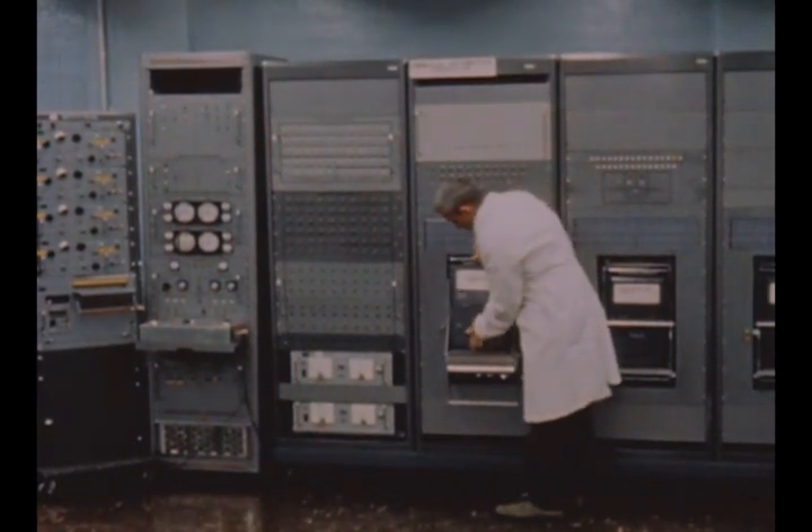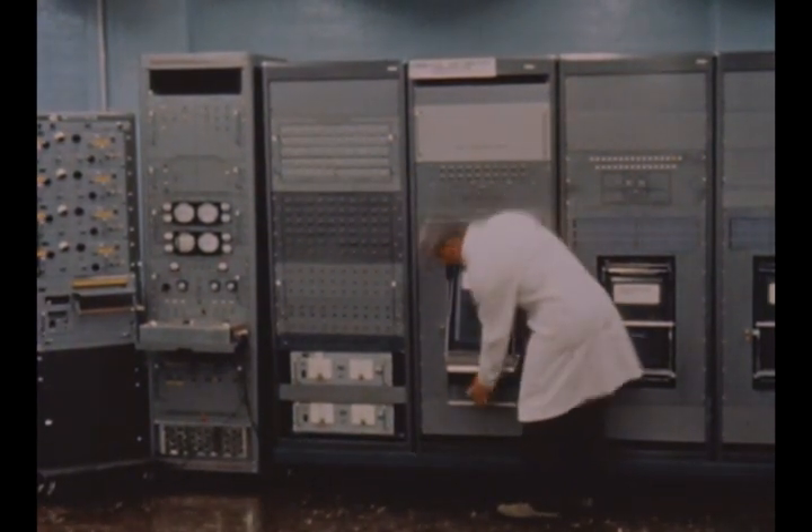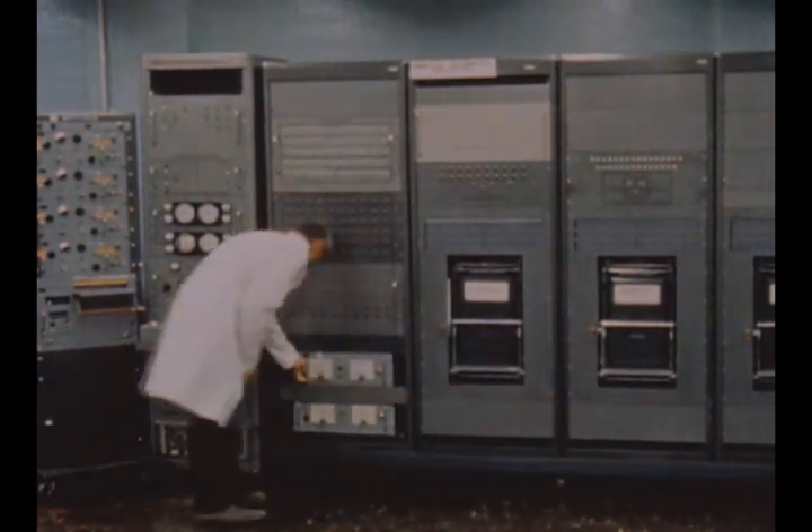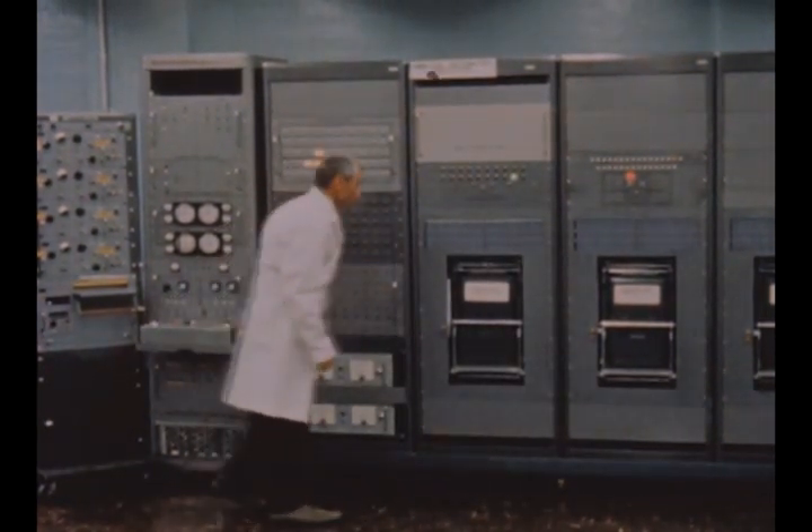Prototype ground support equipment for the S1C stage electrical and mechanical test control stations underwent test and checkout by Boeing at the Marshall Center during the report period.